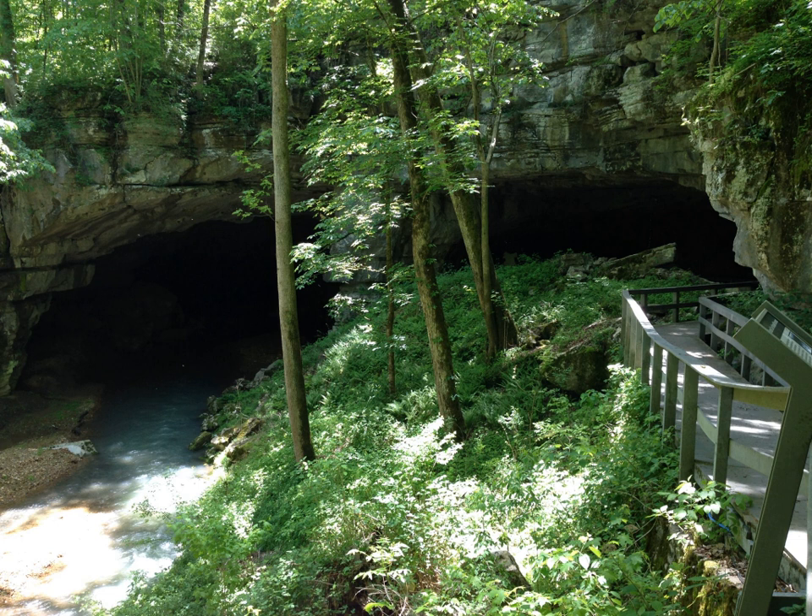Russell Cave National Monument is located at 3729 County Road 98, Bridgeport, Alabama, 35740. The site is open year-round, seven days a week, closed on New Year's Day, Thanksgiving Day, and Christmas Day. Hours of operation are 8 a.m. to 4:30 p.m. Central Time. There are no fees to enter the park or tour the cave. A diverse range of attractions are available to visitors of Russell Cave National Monument.